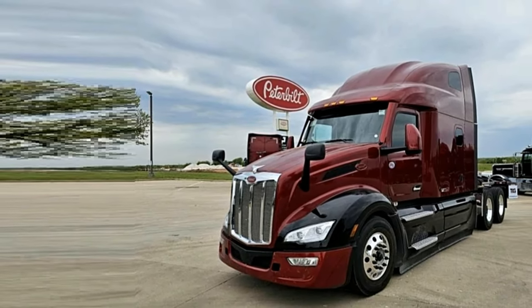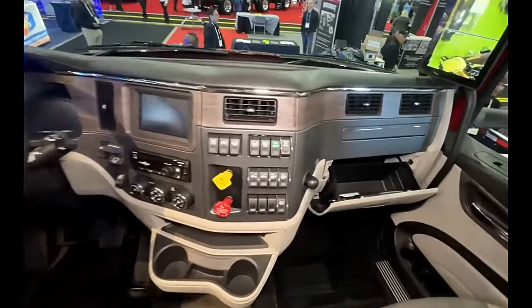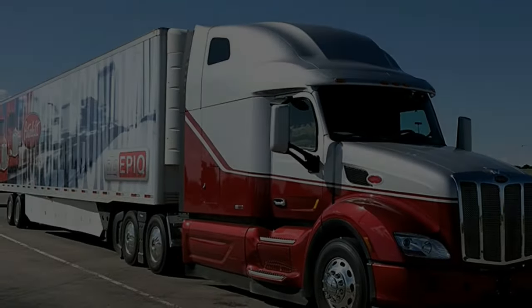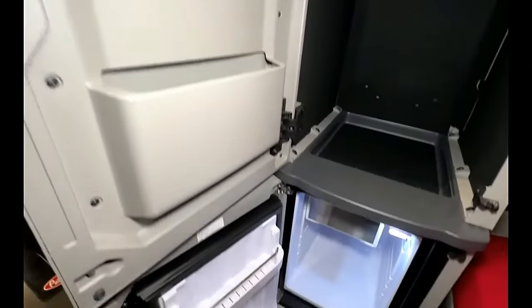The Epic designation typically signifies a focus on fuel efficiency and environmental friendliness. The 579 Epic 80 may incorporate features such as aerodynamic enhancements, engine technologies for improved fuel economy, and idle reduction systems.